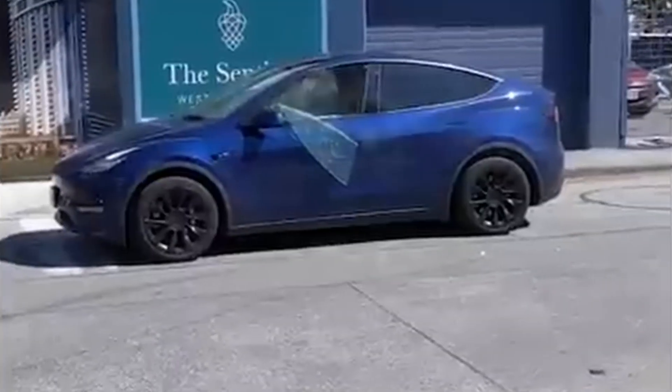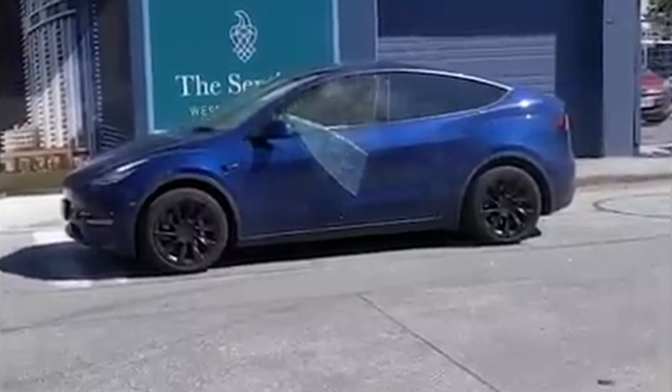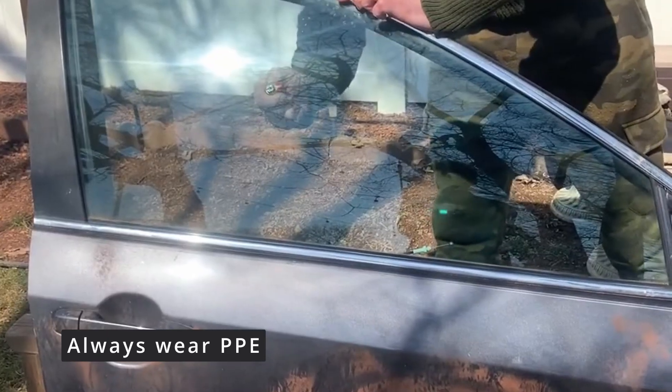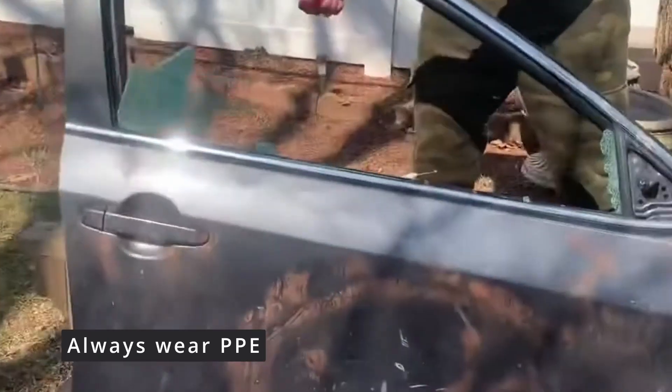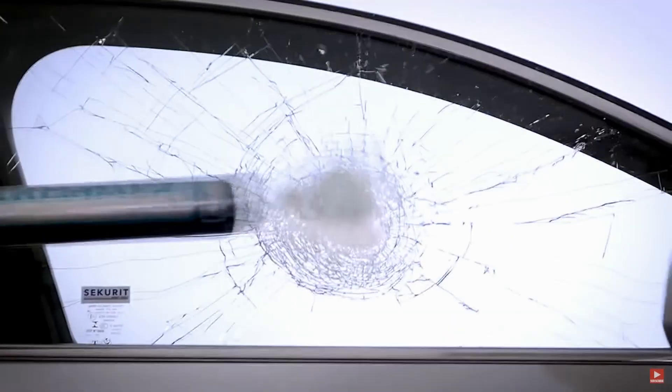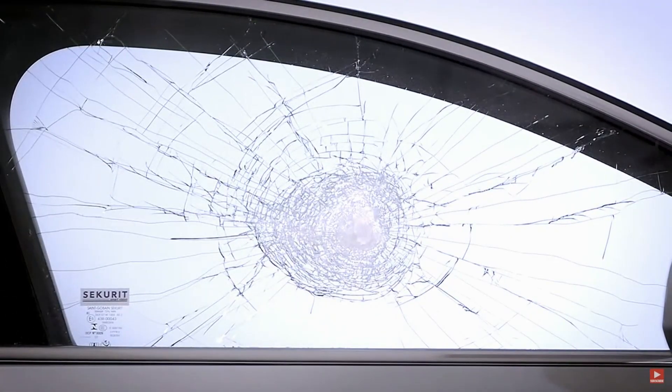Regarding windows — we're all used to tempered glass, where you take a window punch, punch through the window, it shatters, and it's very easy to escape. A lot of people recommend keeping window punches in their vehicles for a quick exit. Unfortunately, many vehicles are now going to laminated glass, and this is one of those situations.